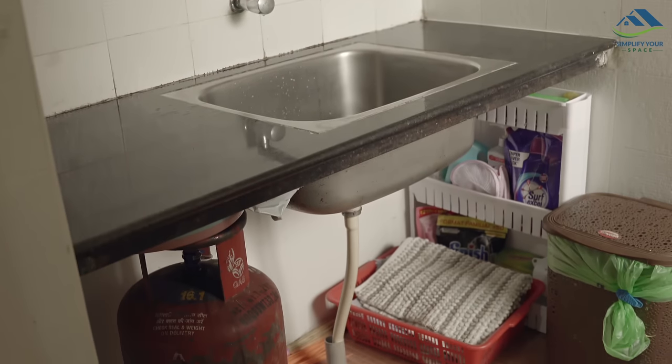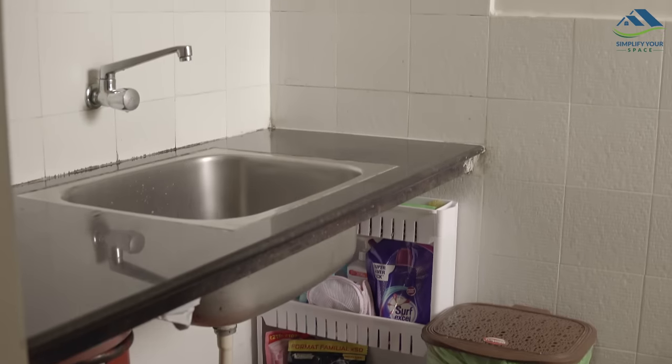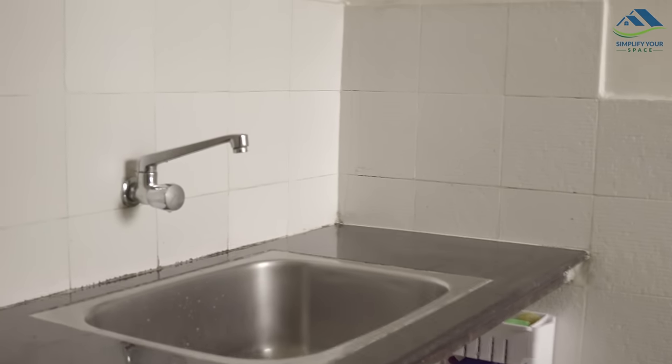This is the utility area of my rented house. It is small and unfurnished, so I thought why not make it a little more functional and beautiful.